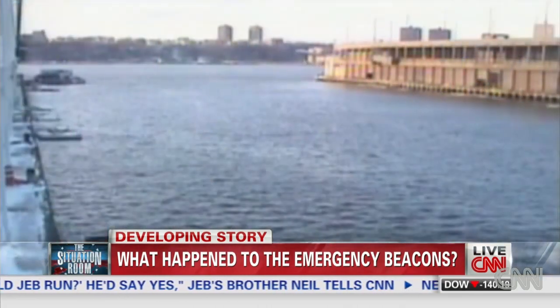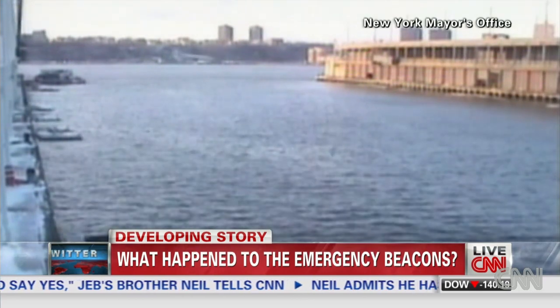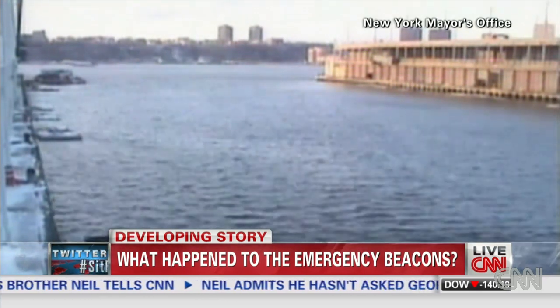Also, if the plane lands gently enough — for instance, in the case of Captain Sullenberger in the Miracle on the Hudson — the plane set down gently enough that there wasn't sufficient g-force to activate the ELTs.